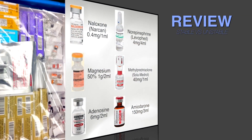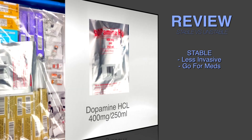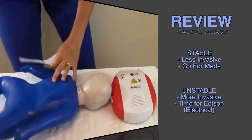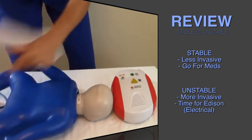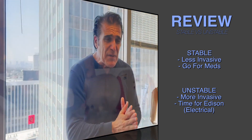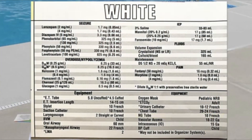One last important point: when we have stable patients, we usually treat them with medicine. When we have unstable patients — especially with fast rhythms — we treat them with electricity: synchronized cardioversion. Medicine for stable, electricity for unstable.